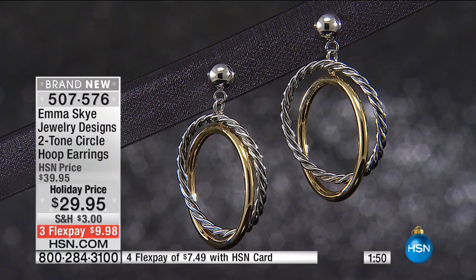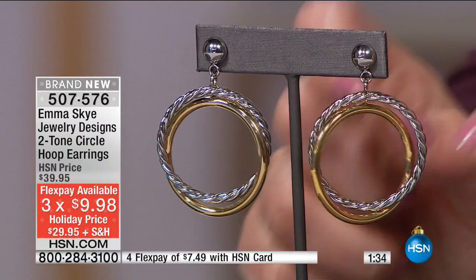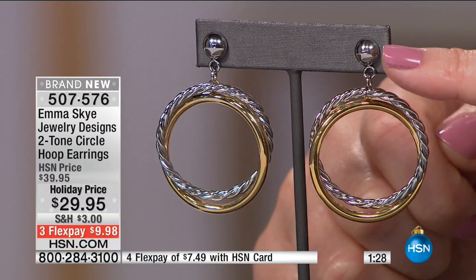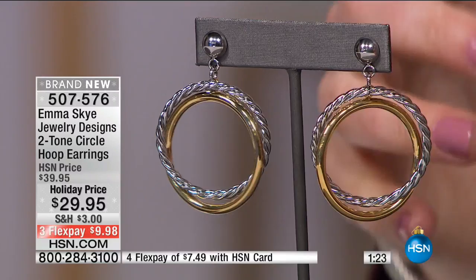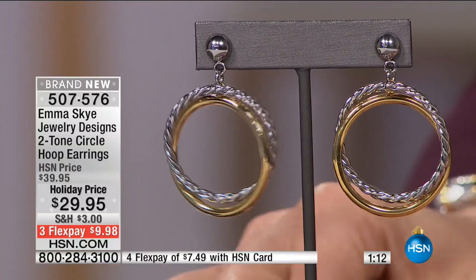Three flexible payments of $9.98 on any major credit card. We even use PayPal. Extra flex with your HSN credit card. What's really spectacular is the way these are articulated — you have two hoops dangling off a perfect little ball stud. It has a celestial feel the way they intertwine and move, so you get that movement and playfulness. Everything in our factory is very thought out.